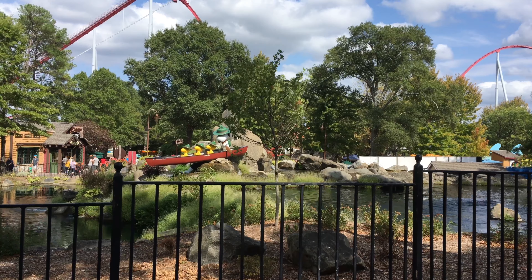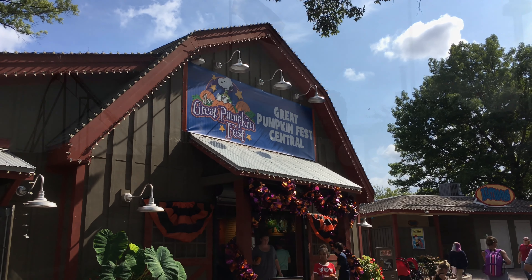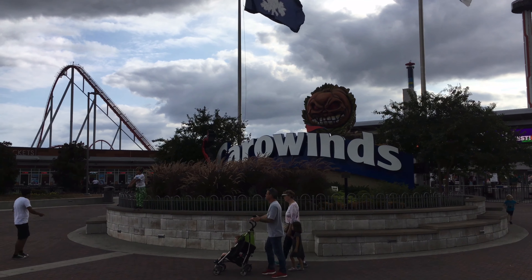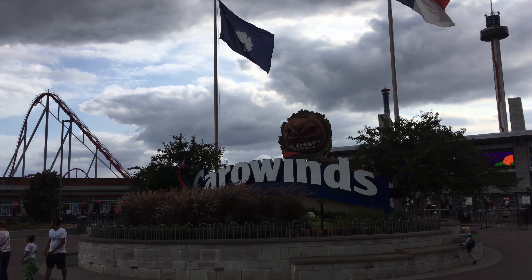If you've never come to Carowinds for the Great Pumpkin Fest and you have small children, I highly recommend coming here and doing this. This has become a family tradition for us each year. I hope you enjoyed this little tour of the Great Pumpkin Fest here at Carowinds. More videos are coming your way, Dave's Roadies. Until next time — laters.